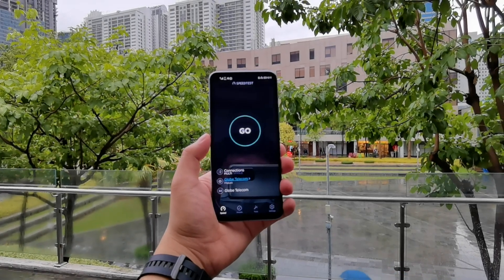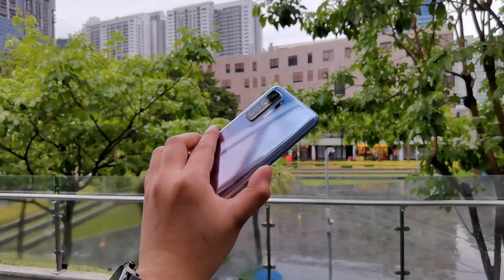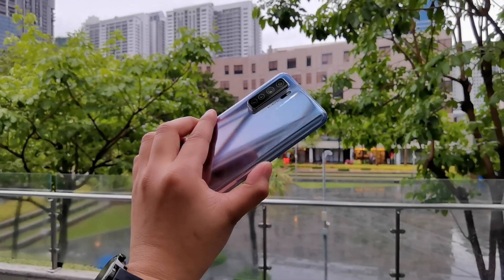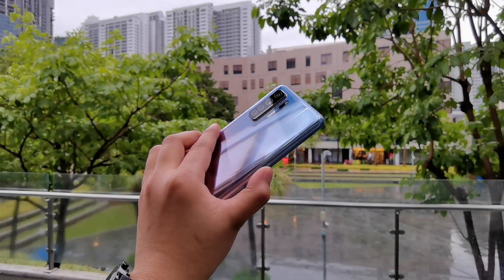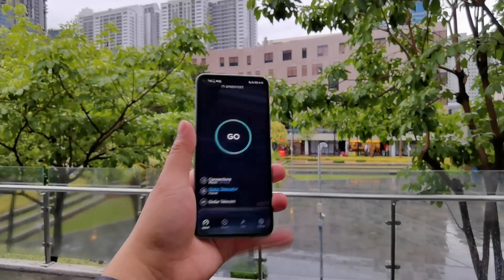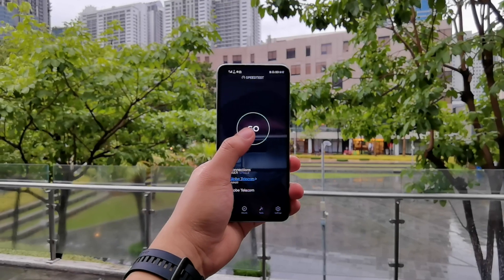Hi guys, this is Peter of gizguide.com and today I have the Huawei Nova 7 SE 5G. This is currently the most affordable 5G-ready smartphone in the country. And we are here at the BGC Amphi Theater to do a speed test. So let's begin.